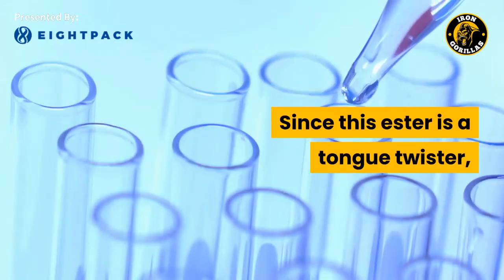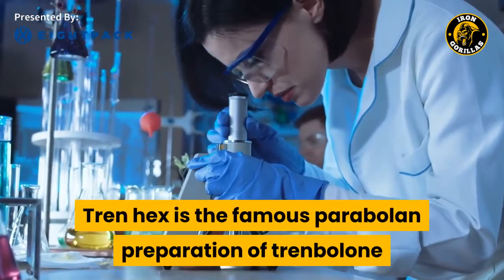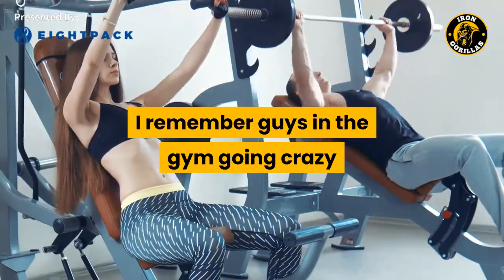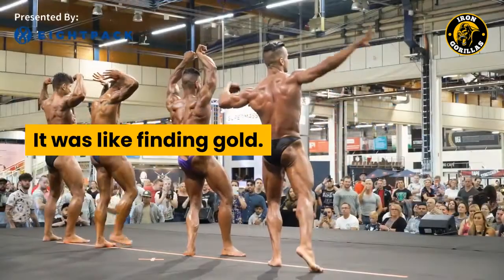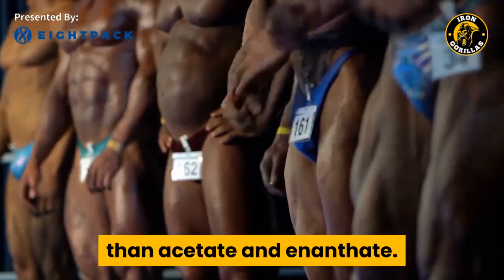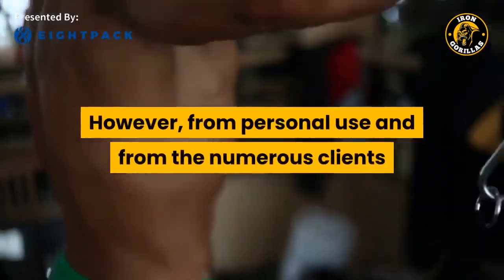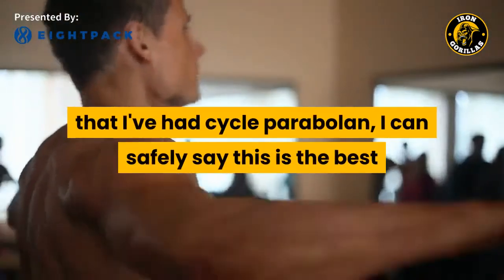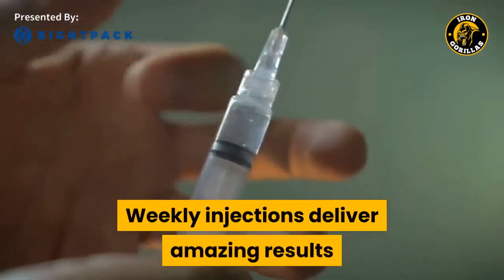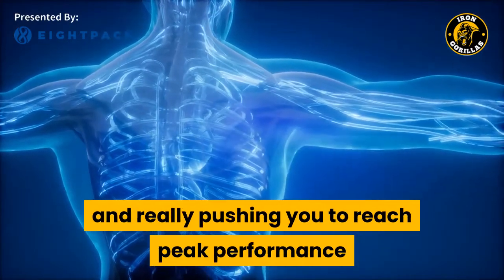Trenbolone hexahydrobenzylcarbonate — we'll call it Trenhex. Trenhex is the famous Parabolon preparation of Trenbolone that was the 'magic' steroid you could find in the 90s. I remember guys in the gym going crazy about getting their hands on some Parabolon — it was like finding gold. Anecdotally, I find Trenhex to be a lot more powerful than acetate and enanthate. From personal use and from the numerous clients that I've had cycle Parabolon, I can safely say this is the best Trenbolone preparation on the market. Weekly injections deliver amazing results because it has a longer half-life. In addition, Parabolon tends to build up in your system and really pushes you to reach peak performance after the first two weeks.